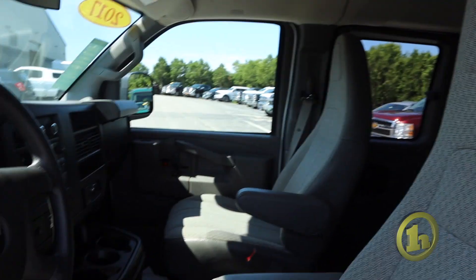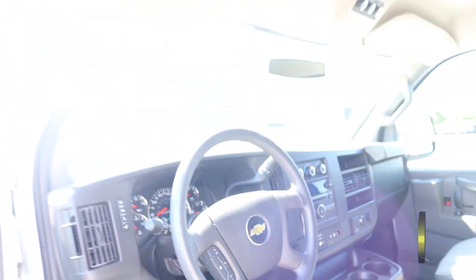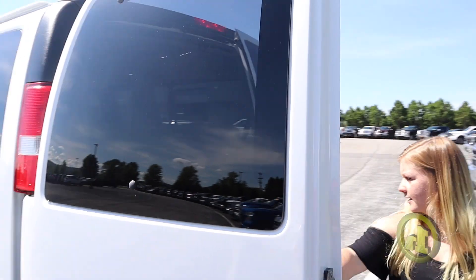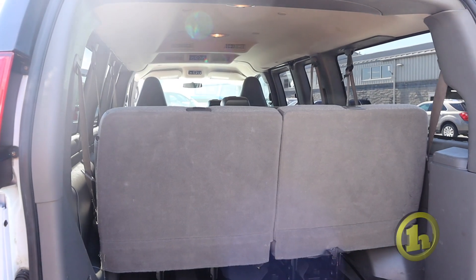It's fully loaded. It does have three-part seating in the back here, and we also have some more storage in the way back with double swinging doors.